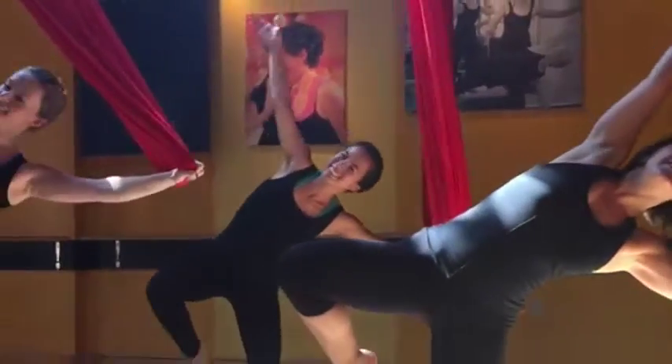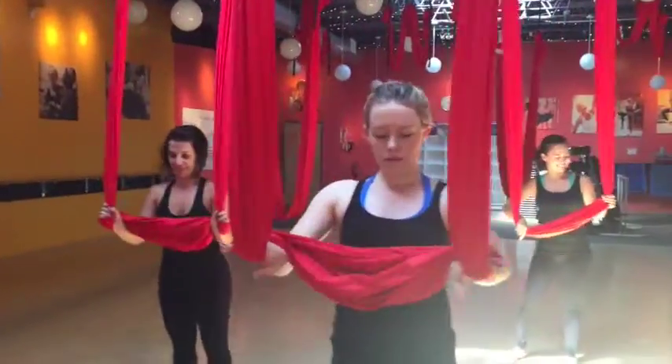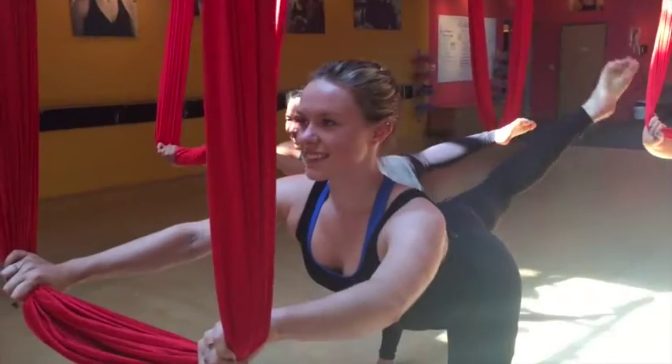Ease into the class and take breaks when you need. You can even do the entire class at the stationary bar and not use the hammocks at all. No swinging or going upside down, no twirling from the ceiling — just intense muscle toning.